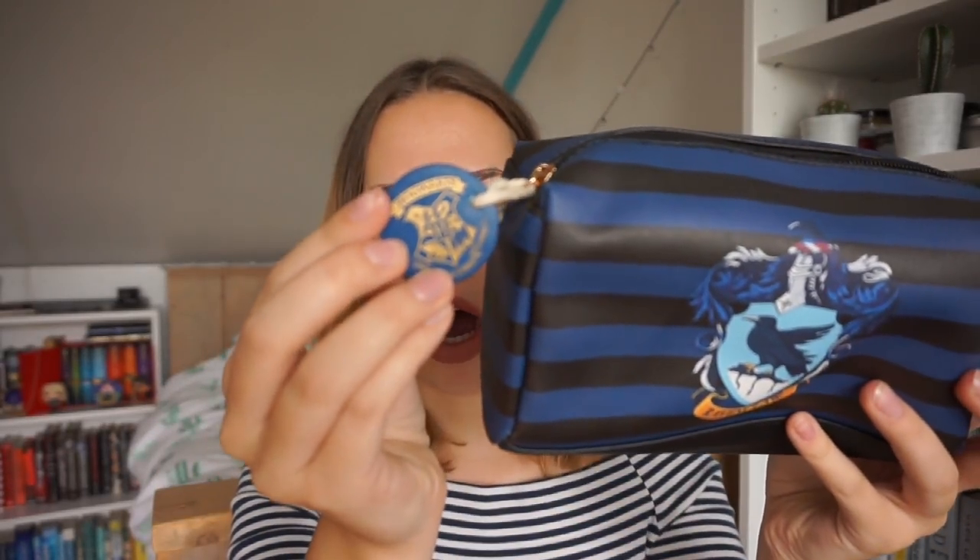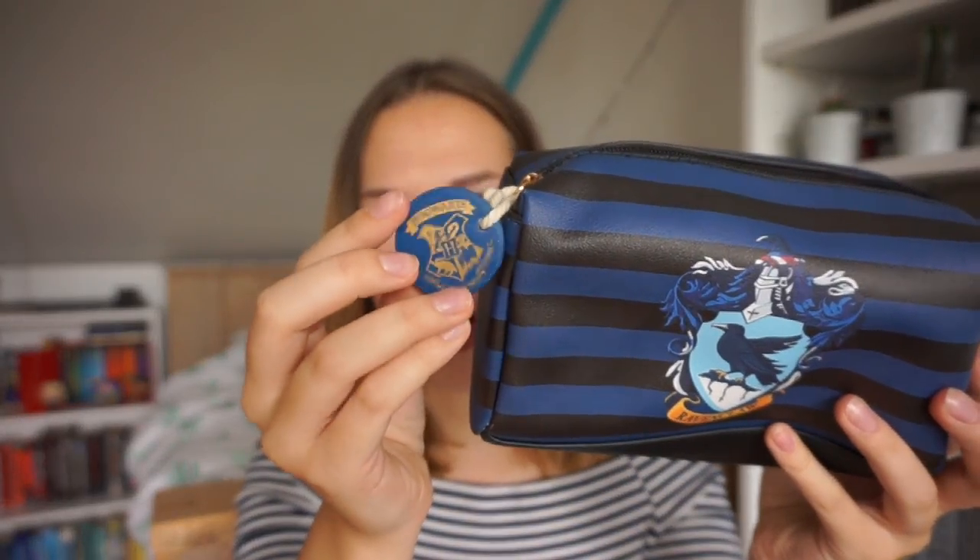Then I bought this Ravenclaw makeup bag — or you could use it for pens. It's really big; I could fit all of my makeup in here for sure, and this one was five euros. It also has a little Hogwarts crest on it. I was so happy they had it in Ravenclaw, because as you can tell I am a Ravenclaw. Gryffindor is the most popular house and sometimes they don't have Ravenclaw themed things, but they did have this one.